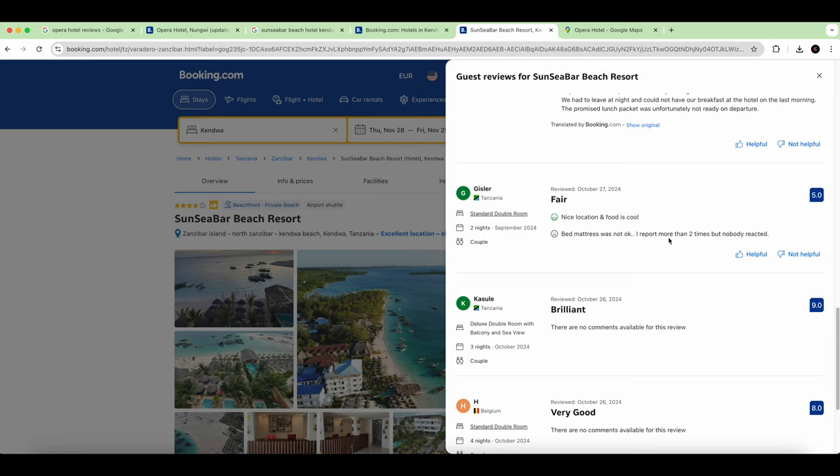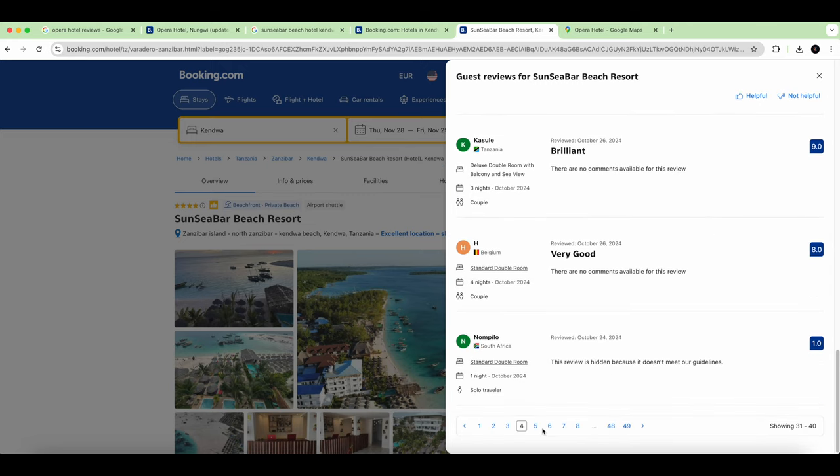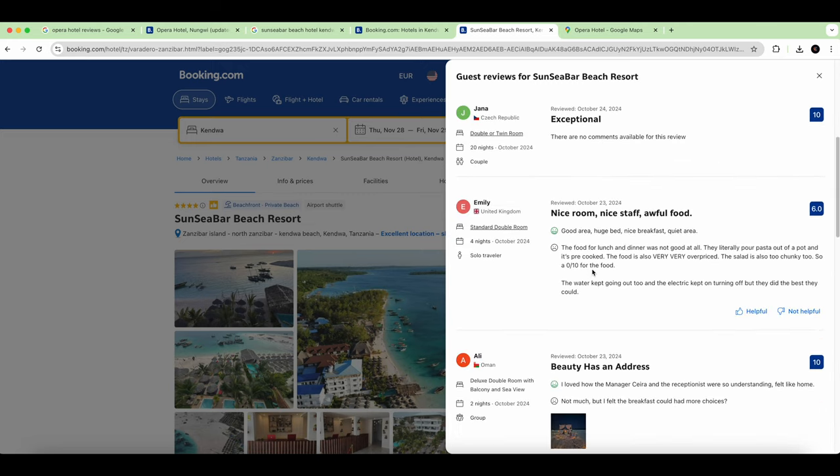A reviewer reported problems but nobody reacted — that's very true, they don't care about you. The reception just smiles and nothing happens. One review notes the food was not good at all — pasta poured out of a pot, pre-cooked, and very overpriced. This is a very dodgy hotel.